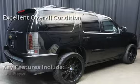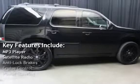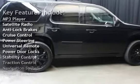Key features include: MP3 player, satellite radio, anti-lock brakes, cruise control, and power steering.